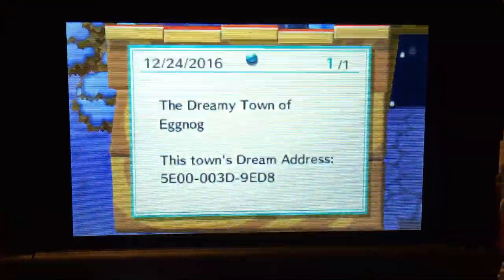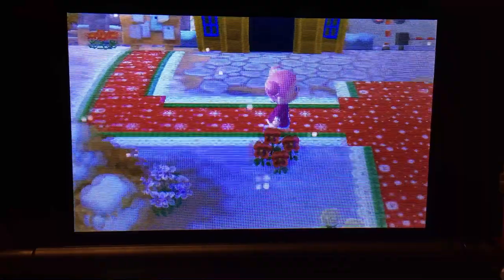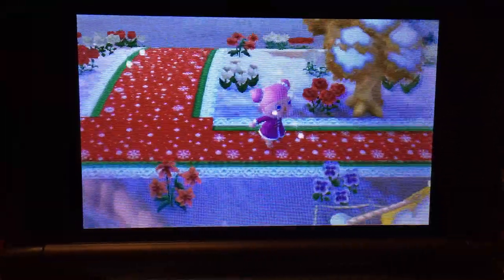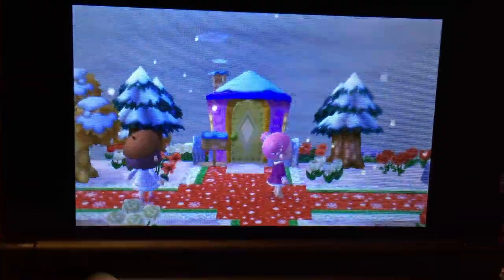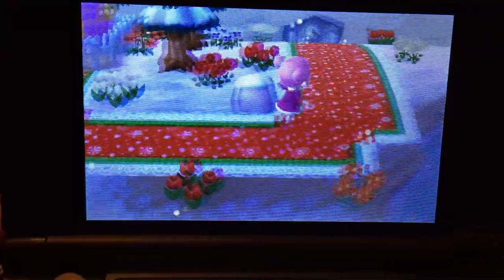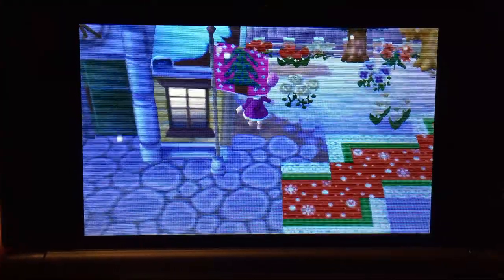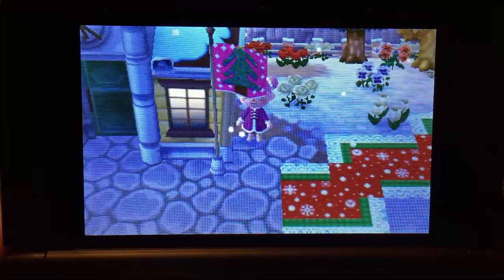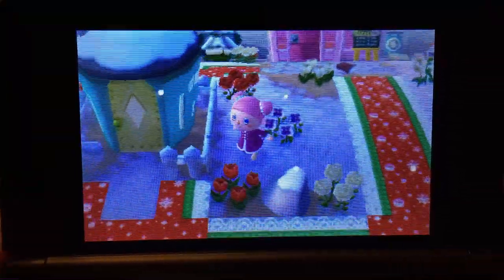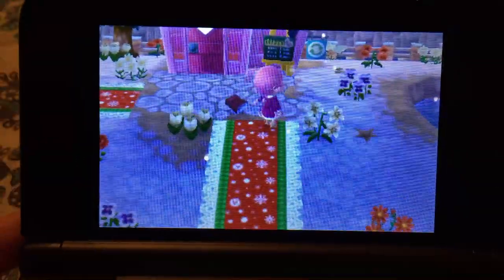Here's the dream address if you guys would like to visit — it will also be down below in the description. I forget whose house this is — Midge. This was originally going to be a pink-themed Christmas town. There's the flag — super cute, I know, it's adorable. There's Aurora's house. Retail's up here. There's the campground — campsite, whatever it's called.